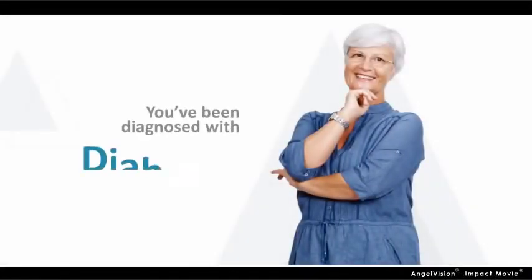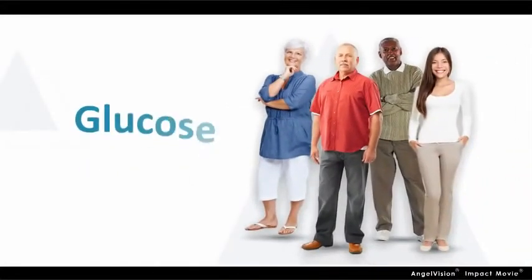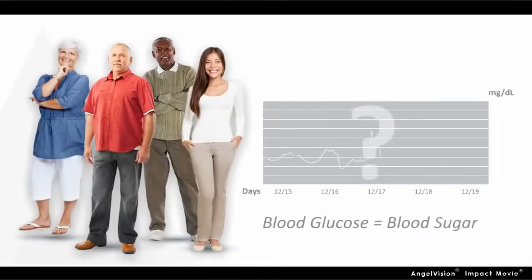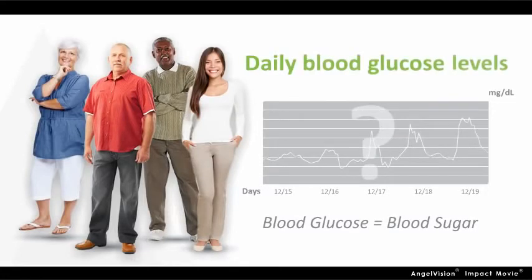Even though you've been diagnosed with diabetes, you can still get the glucose control you need to feel better and be healthier. But it all starts with knowing where you really stand in relation to your daily blood glucose levels.